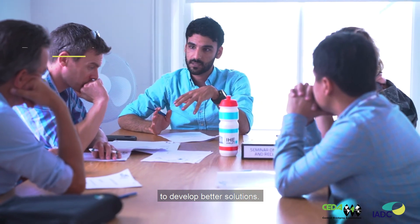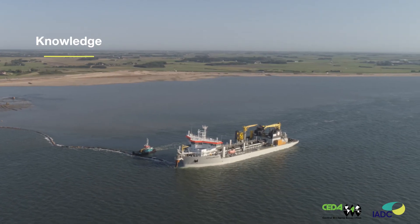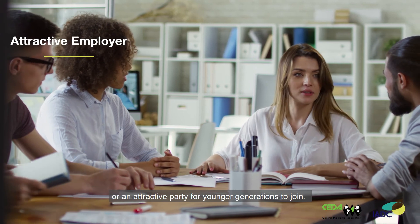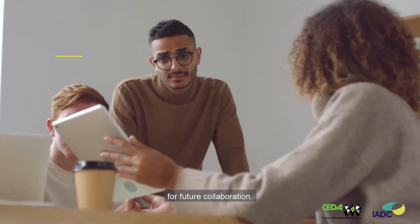The first one is to build and develop better solutions. The second one is to have the knowledge on how to do so. And the third one should be to be an attractive employer or an attractive party for younger generations to join for future collaboration. Thank you.